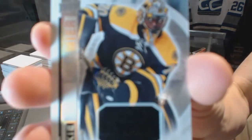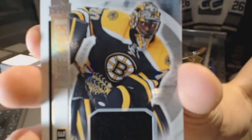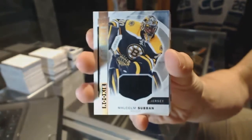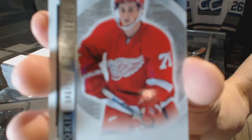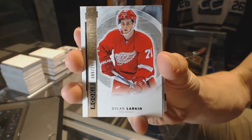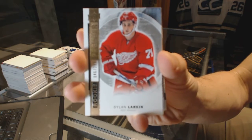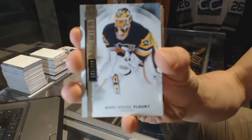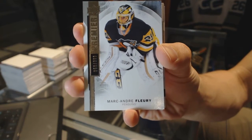Box four. Rookie jersey for the Boston Bruins, Malcolm Subban. Base rookie number to 299 for the Detroit Red Wings, Dylan Larkin. Base card number to 399 for the Pittsburgh Penguins, Marc-Andre Fleury.